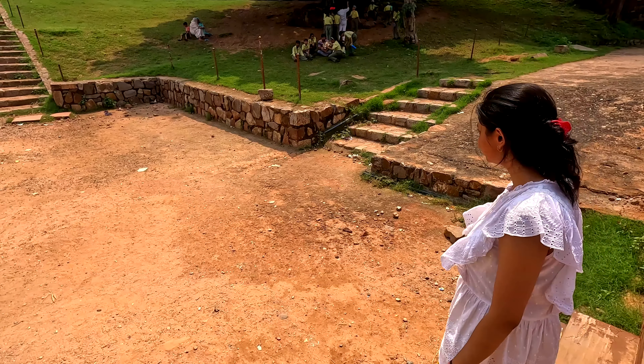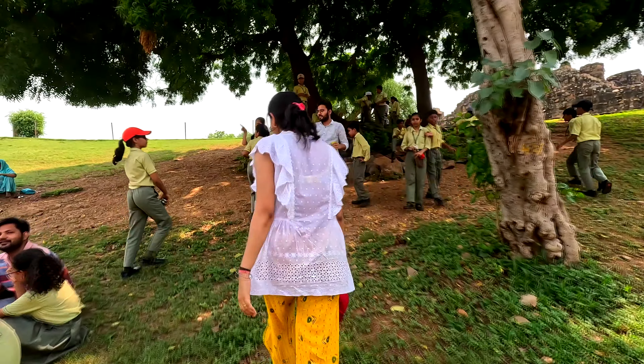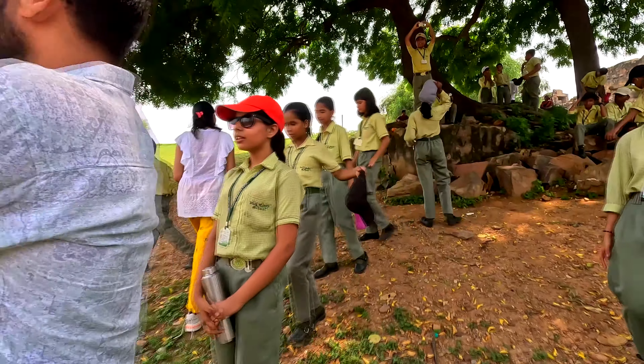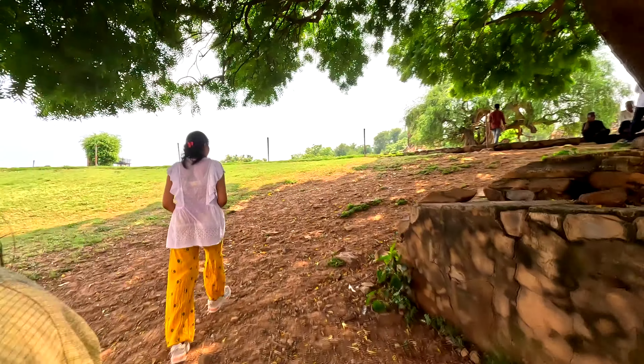Right now it's 35 degrees Celsius and 58% humidity, which especially on-location feels quite rough. So let's head to the garden for some rest and hydration, then continue our journey towards Khilji's Tomb and Madrasa.